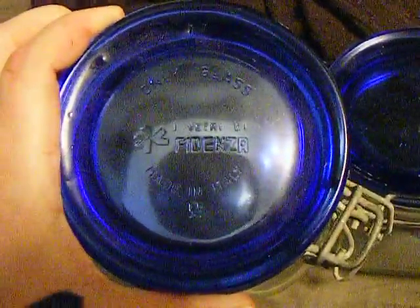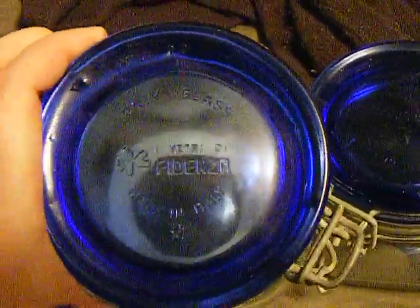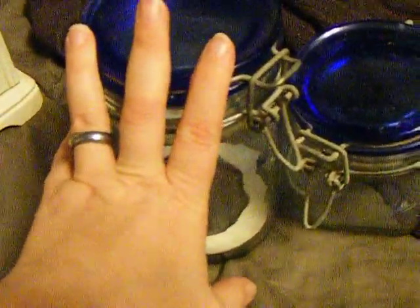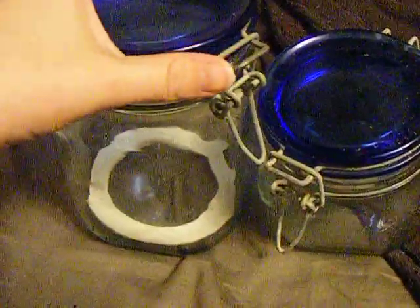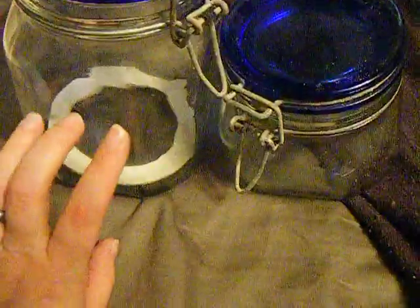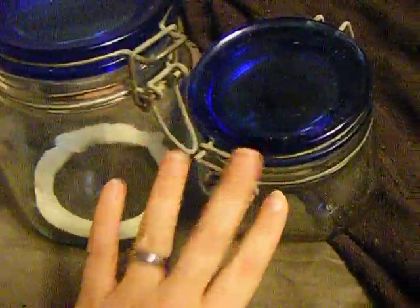Then I looked on the top — let me zoom in — it says 'Made in Italy.' I looked it up, and one of these jars on eBay is going for $30. So I might clean these up and try to sell both of them for probably $50 as a set. I've got to clean those up, and then on to my haul.